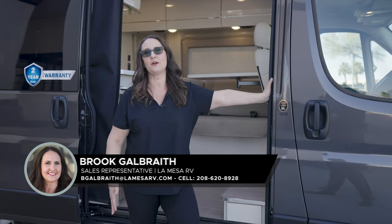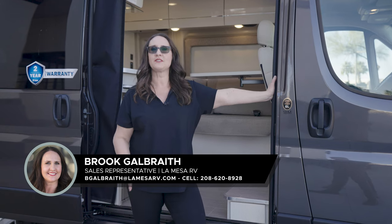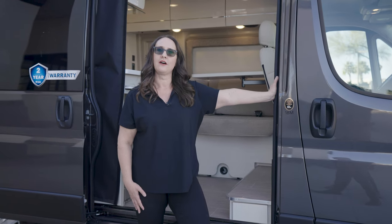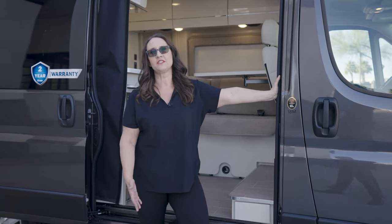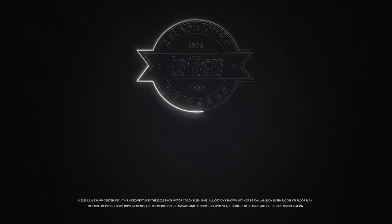Thank you so much for watching our video on the Rise by Thor Motor Coach. Let us know down in the comments what you think of the coach. Please come and see us at one of our stores to see it in person, or check us out on the website. If you liked this video, hit the thumbs up, share it with your friends and family, and hit that subscribe button for more walkthrough videos just like this one.